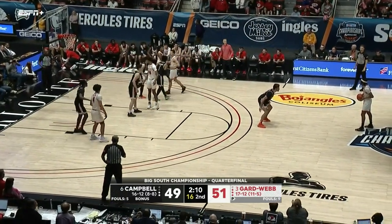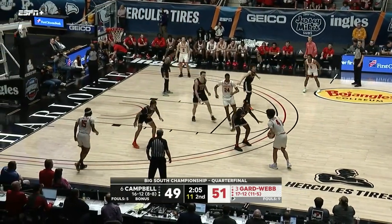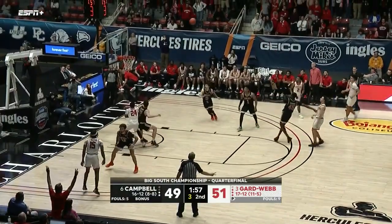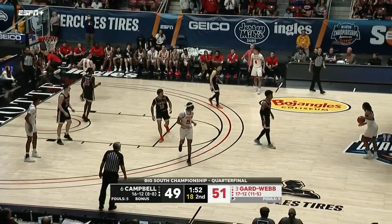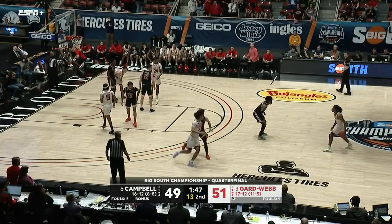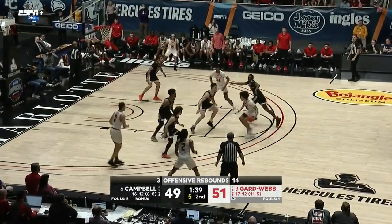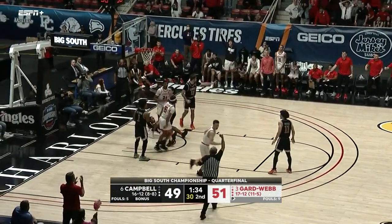Gardner-Webb back to work — shot clock at ten. Down two of their main contributing players now. Terry off the front of the iron. Zion Williams with the offensive rebound and a new possession for Gardner-Webb. Zion turns down the three, drives, and scores! Five-point lead, just over 90 seconds left.